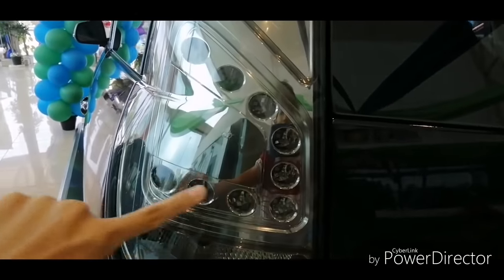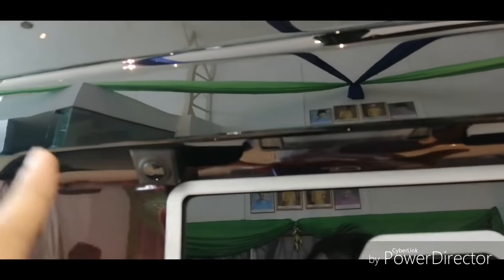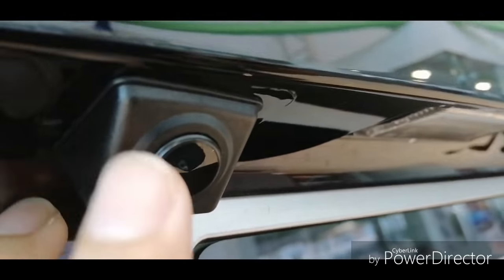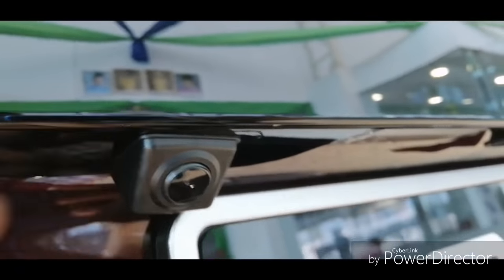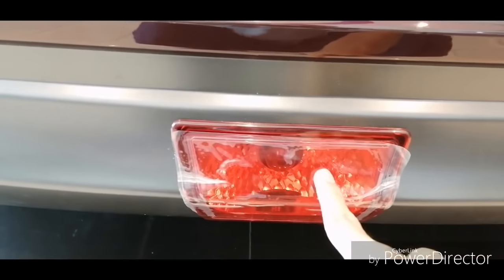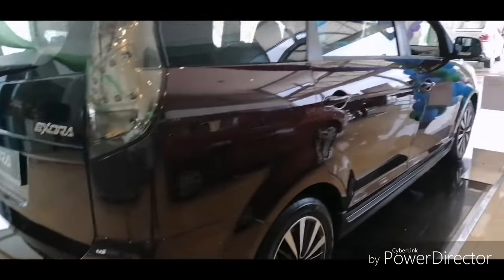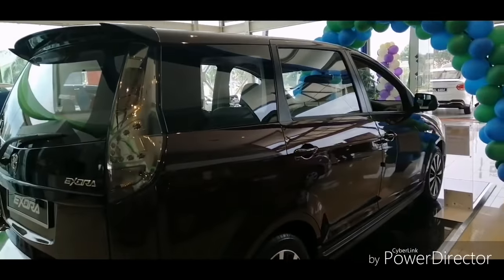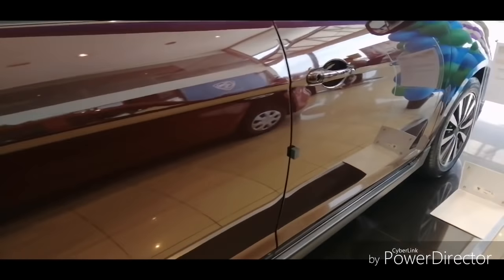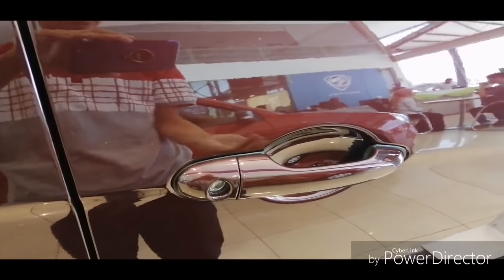The back looks pretty much the same. You get C-shaped LED illuminated tail lights and a reverse camera — this is a new design compared to the old model. You also get rear fog lights, and reverse sensors are standard across the range.